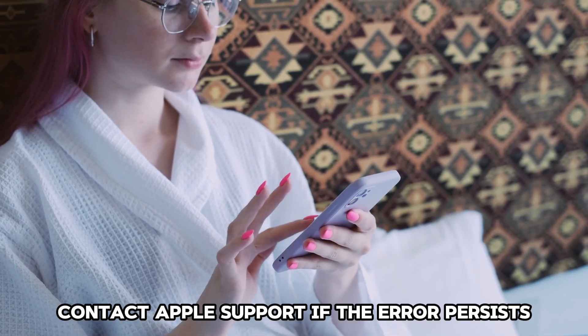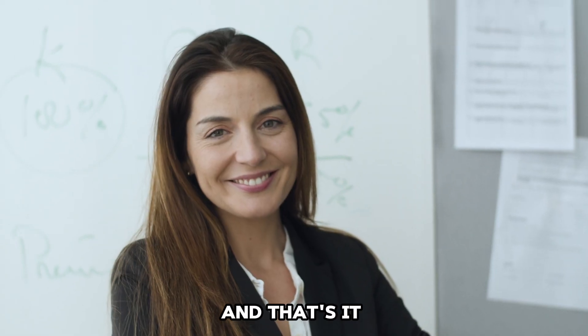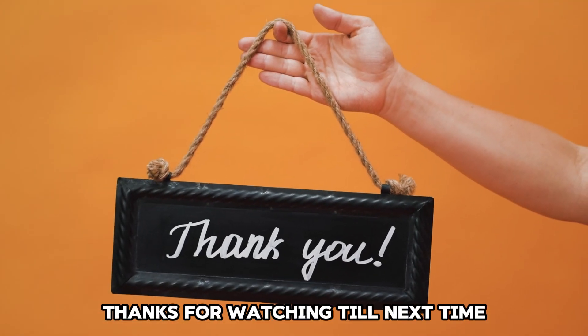Contact Apple Support if the error persists even after troubleshooting. And that's it — thanks for watching. Till next time.